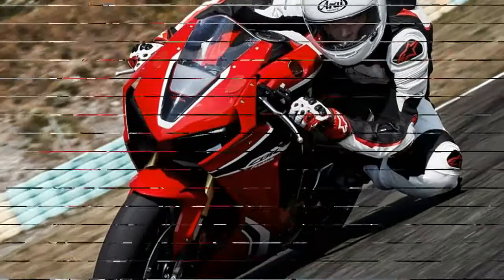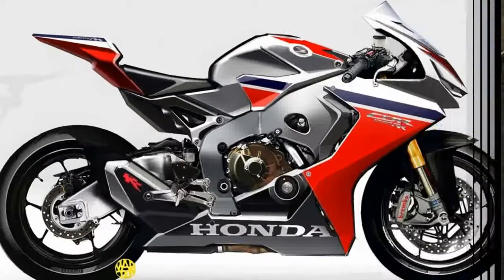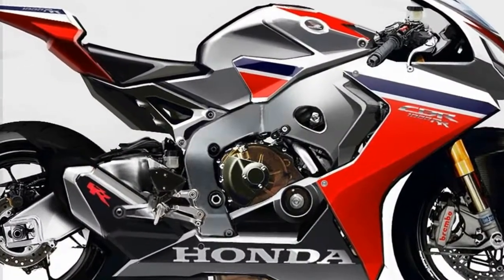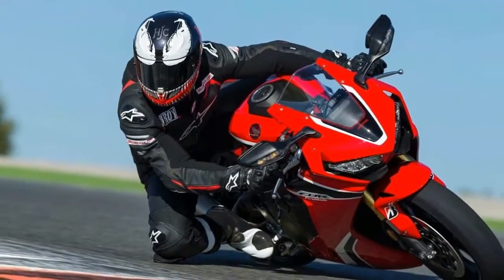Note that we said SP, and that while this is not the standard CBR1000RR we thought we might see this week, it's a good indication of the direction Honda has gone with the platform and what we can expect from the CBR family this year and in the future.